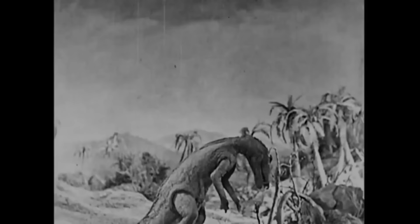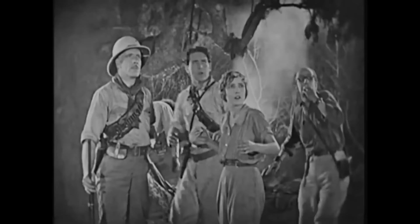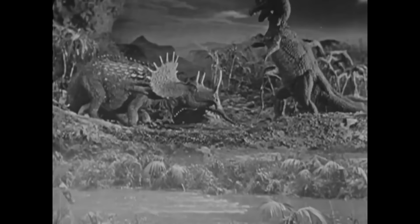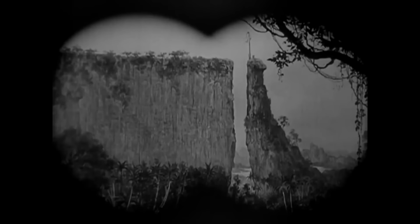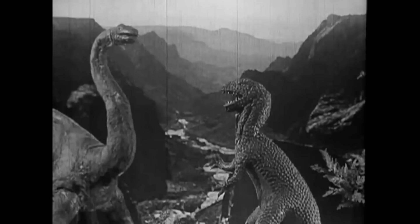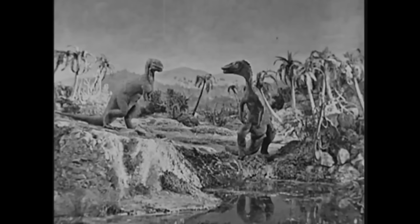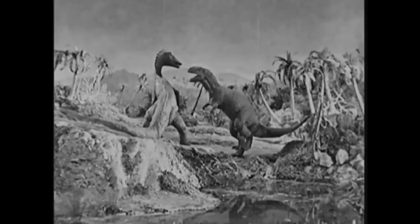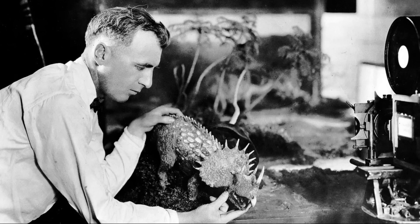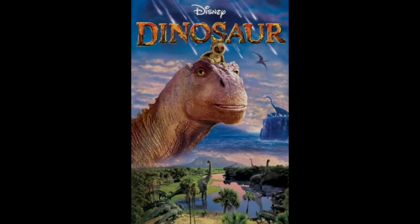1925's The Lost World is a dinosaur movie from the silent film era and an adaptation of the famous book by Sir Arthur Conan Doyle. The movie follows a group of people who go on an expedition to the Amazon to confirm dinosaurs are still alive — and they find them on a plateau containing prehistoric life. They eventually bring a sauropod dinosaur back home, which breaks loose and wreaks havoc before escaping the city. It's considered the first feature-length film to use special effects to this degree, with stop-motion animation done by Willis O'Brien.